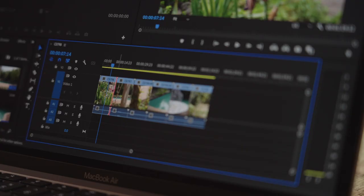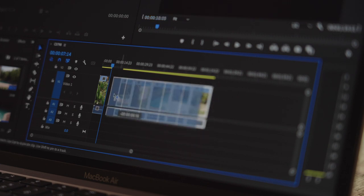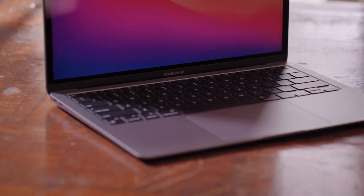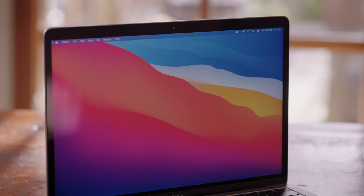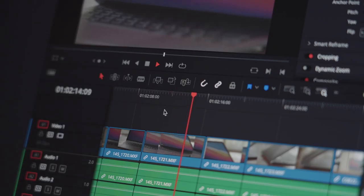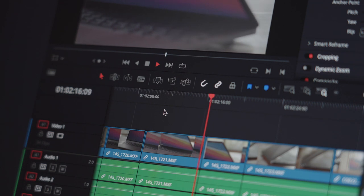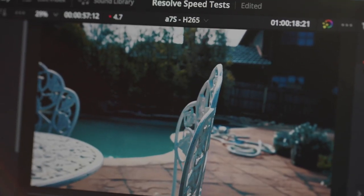Sadly, it still feels like Premiere isn't taking full advantage of the system, and for those still editing in it, I would say a computer with a more powerful processor might make more sense. What I've found is that the M1 MacBook Air works really well for basic editing tasks. This includes construction and playback of timelines, adding basic titles, speed ramping even for high frame rate footage, adding transitions, and basic colour grading. But once you start to push it, you can definitely hit the ceiling.